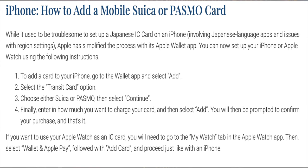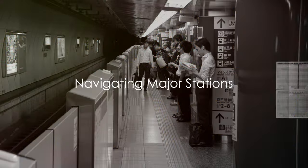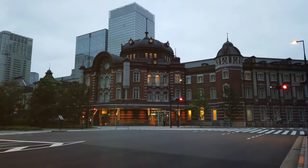Navigating Tokyo's transport system becomes a whole lot simpler with these cards. With a Suica or Pasmo card in your pocket, you're ready to conquer Tokyo. Now let's talk about navigating Tokyo's largest and busiest stations. Yes, they can seem like a maze, but with these tips, you'll be zipping through them like a local.